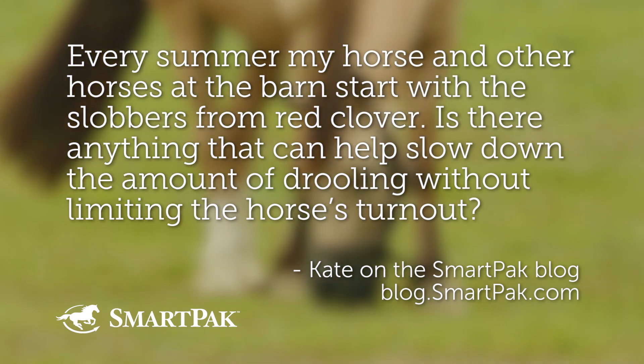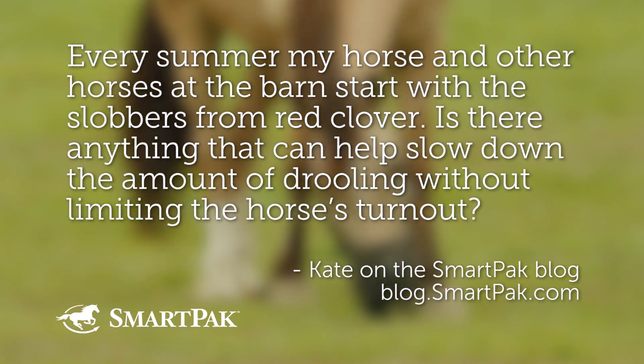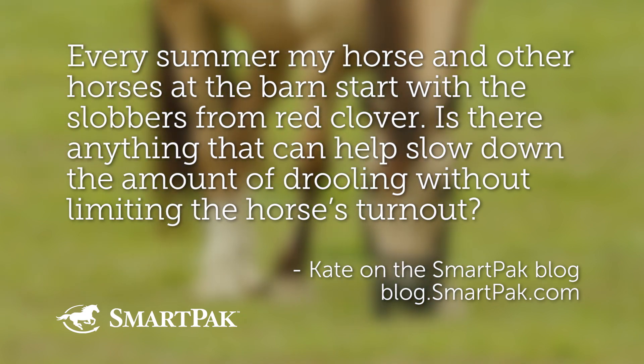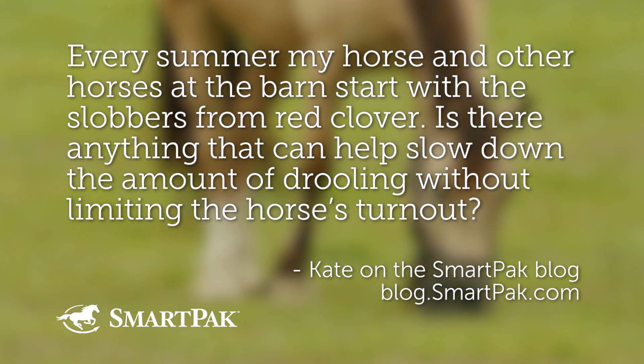Every summer, my horse and other horses at the barn start with slobbers from red clover. Is there anything that can help slow down the amount of drooling without limiting the horse's turnout? Dr. Lydia Gray: I think I'm going to have some ideas for her. The answer might be yes, but first I want to make sure that everybody who's watching is on the same page.